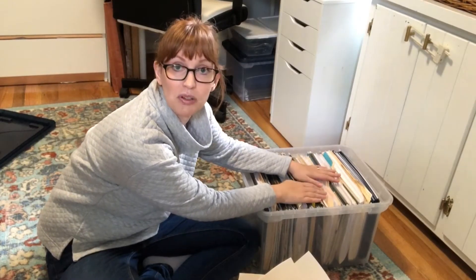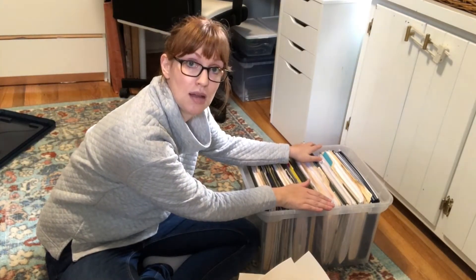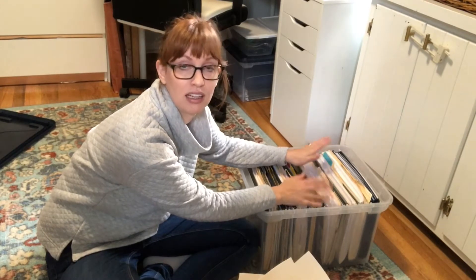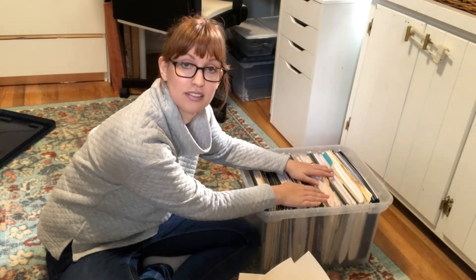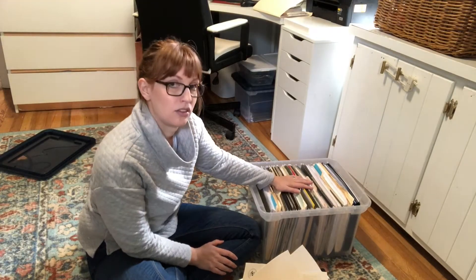These are all of our papers. We used to have two boxes like this full but I've been able to sort them and cut it down to just this one box of all of our important papers that need to be filed. Really, there isn't a lot of stuff that you need to file that can't be found online.